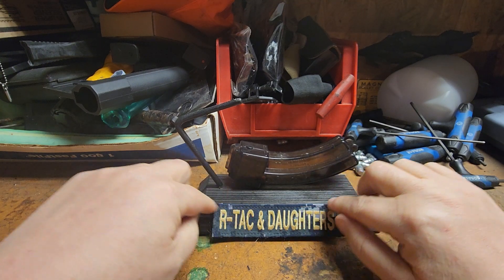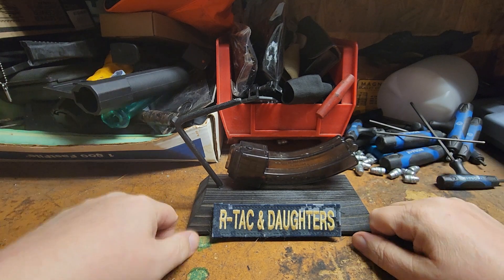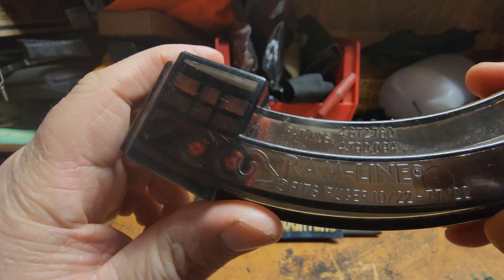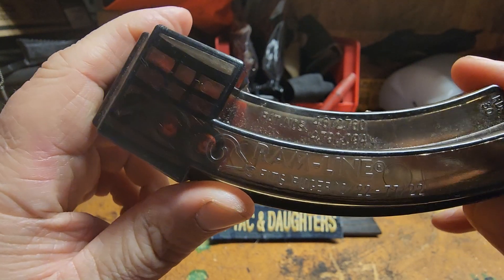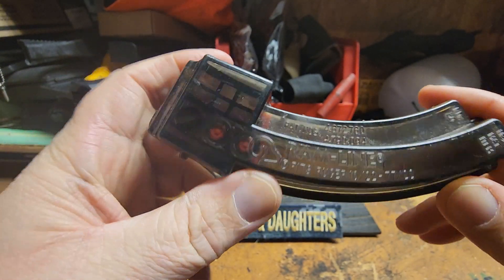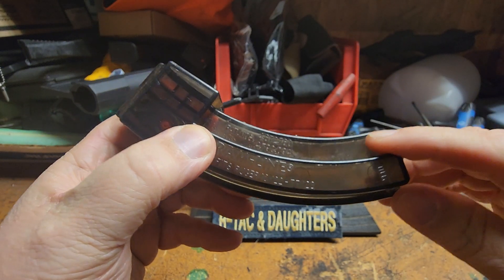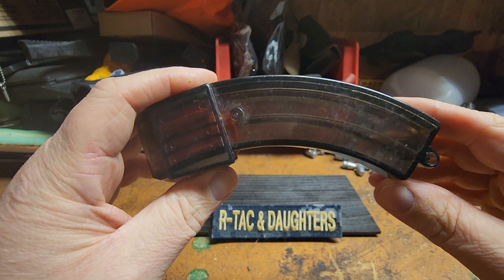This is our Attack and Daughters membership patch that you get after a year for the low low price of 99 cents a month. So anyway, let's get into this — we have a Ramline 10/22 Ruger magazine here, supposedly 25 rounds or 20 rounds.